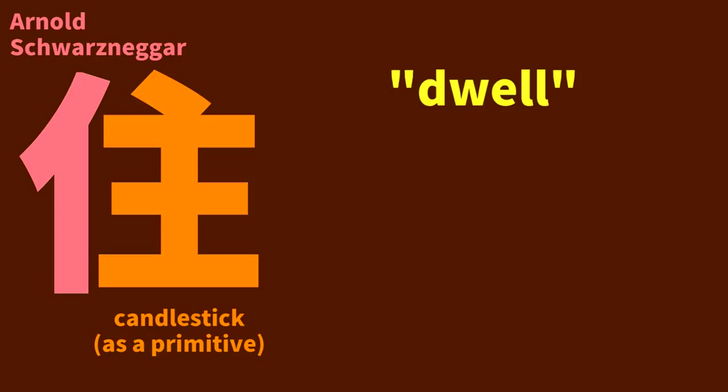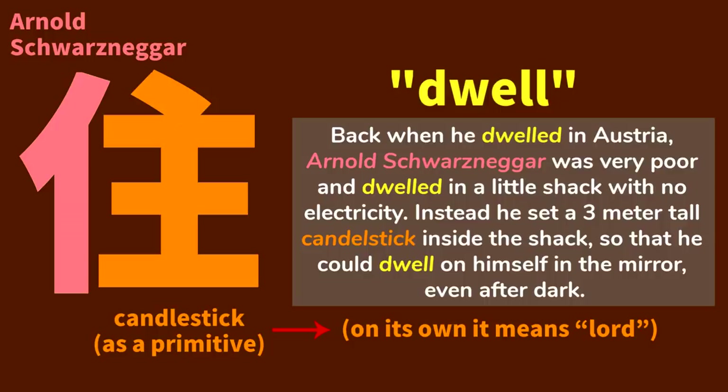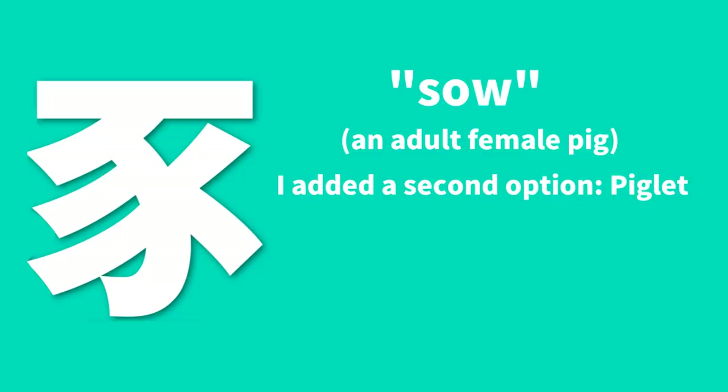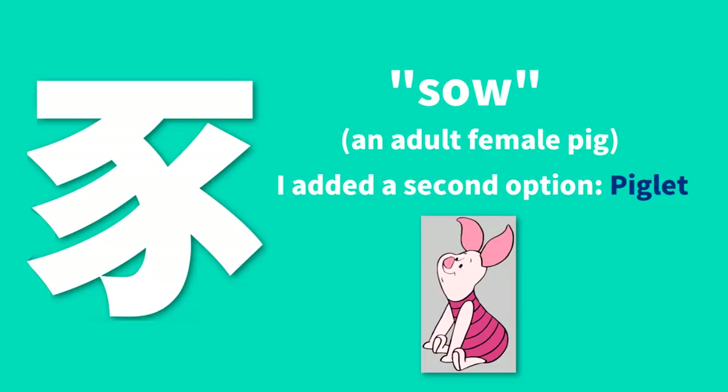This kanji means dwell, as in to live in a place. This component on the right takes on the visual keyword of candlestick when it's a primitive. As a kanji on its own, it means lord and has its own story. Back when he dwelled in Austria, Arnold Schwarzenegger was very poor and dwelled in a little shack with no electricity. Instead, he set a 3-meter-tall candlestick inside the shack, so that he could dwell on himself in the mirror even after dark. Note that 'dwell on' has the meaning of focus on, so this is different from the meaning of the kanji, but it's a play on words that can reinforce memory. Heisig's keyword for this primitive is sow, meaning an adult female pig. I added a second option — piglet, that is, Piglet from the Winnie the Pooh series. It's fine to use both since they're closely related, but Piglet might provide a more vivid image for certain kanji.